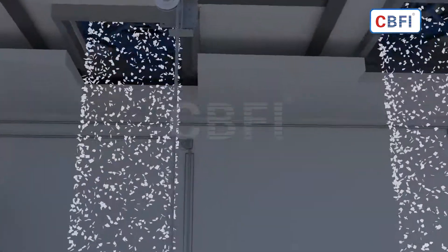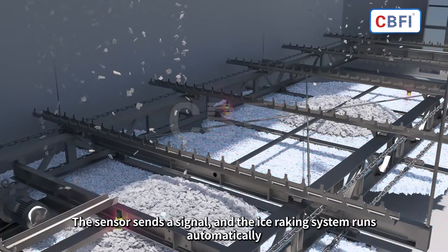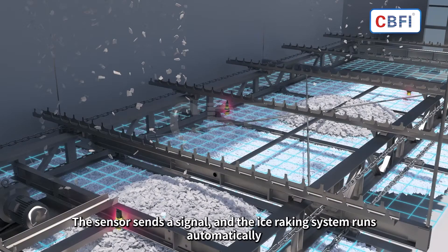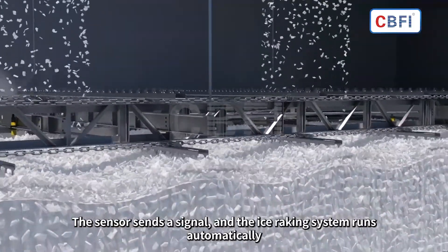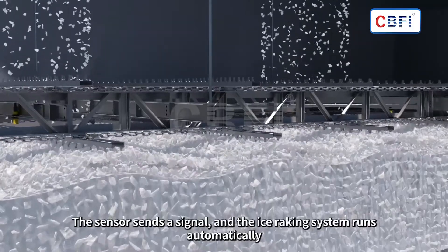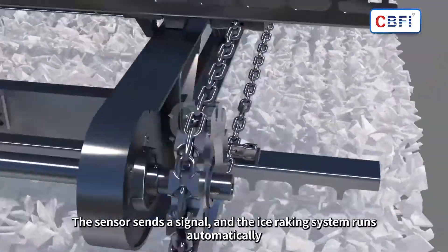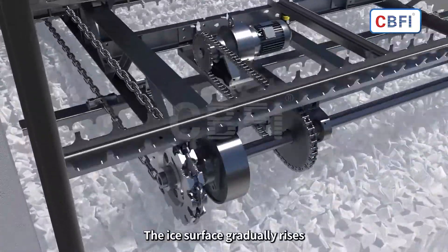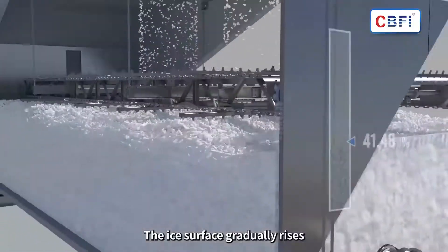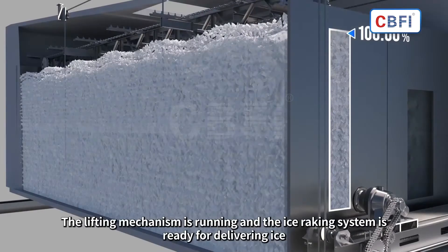After the ice is produced, it falls into the automatic rake ice storage. The ice rake automatically runs according to the signal instructions provided by the sensor. The automatic rake ice storage is equipped with a refrigerant unit to keep the temperature in the room at minus 10 degrees. The flake ice accumulation gradually rises and stops automatically when the ice storage reaches the maximum.